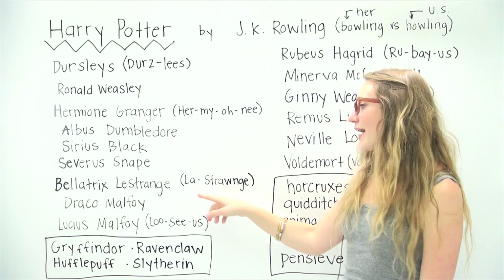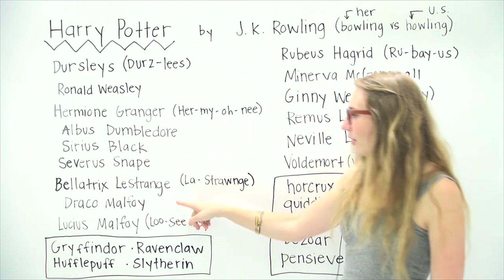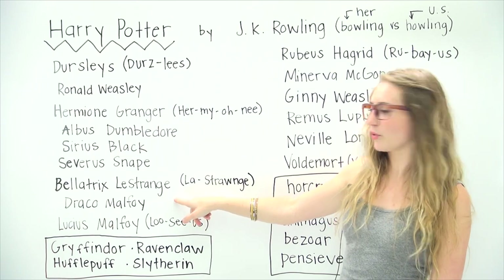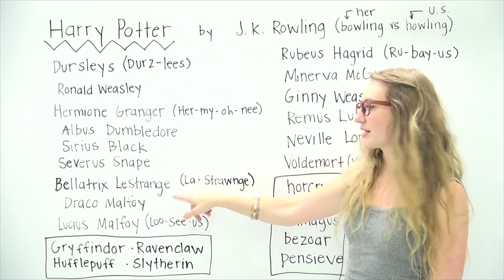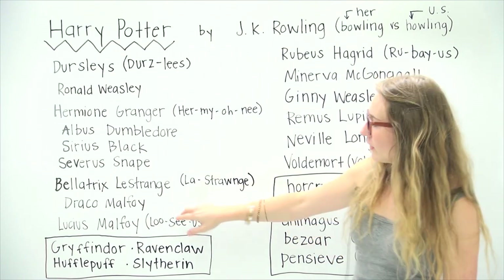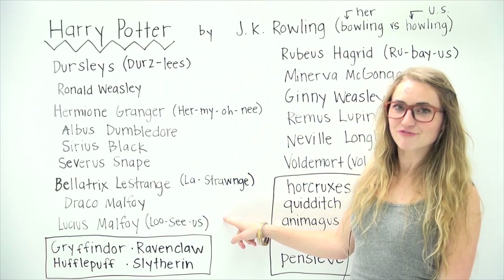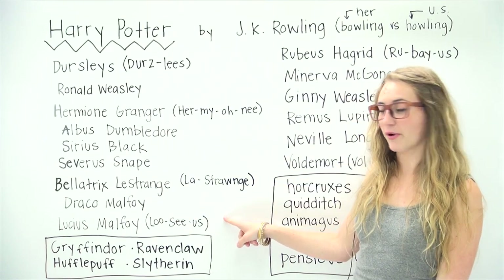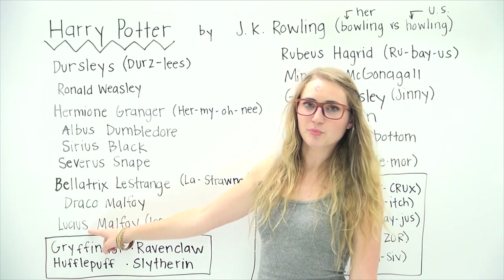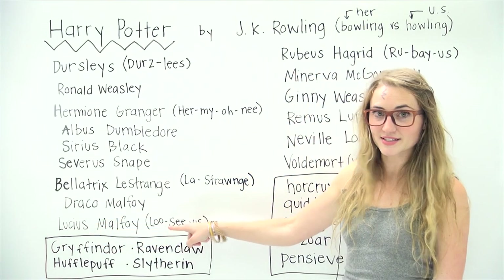Now I always had problems with this next one. I got Bellatrix, but her last name I always thought was pronounced 'Lestrange,' but it's actually Lestrange. So that one will throw you off a little bit. Next is Draco Malfoy, and next his father, Lucius Malfoy. This looks like it could be pronounced 'Lucius' or 'Lucius,' but it is Lucius.